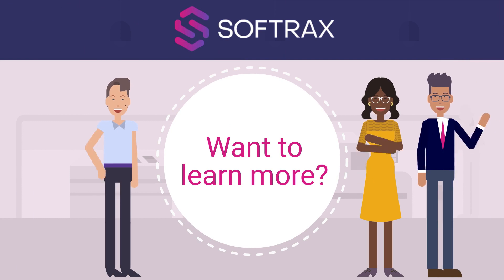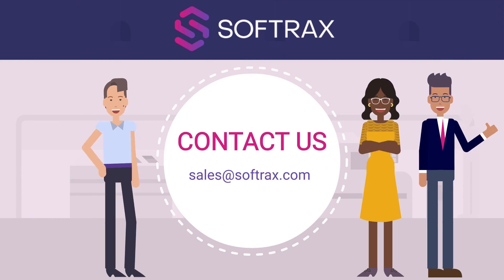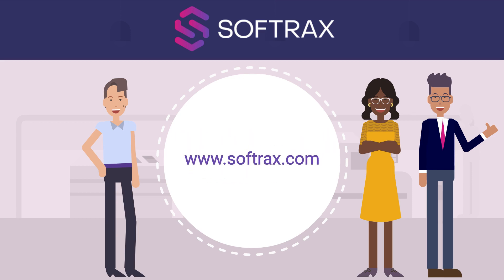Are you ready to explore how you can use SoftRax RMS for your billing and revenue recognition? Contact us at sales@softrax.com to schedule a 30-minute consultation.